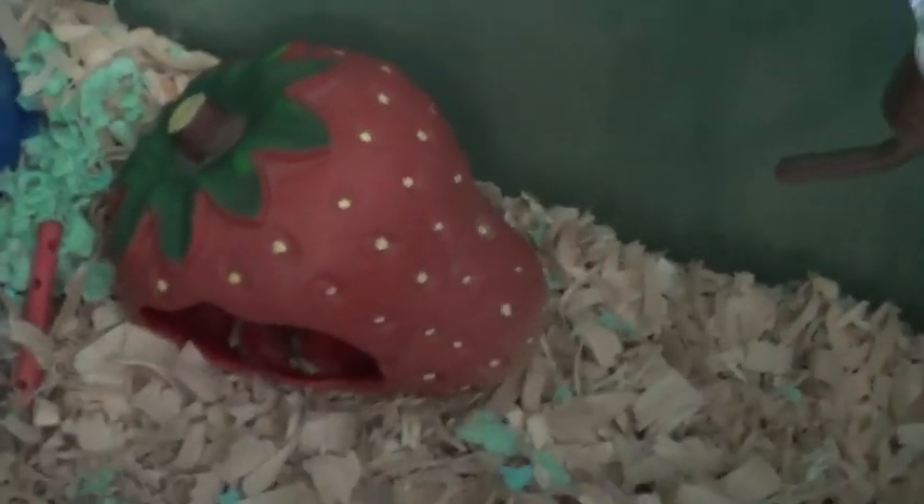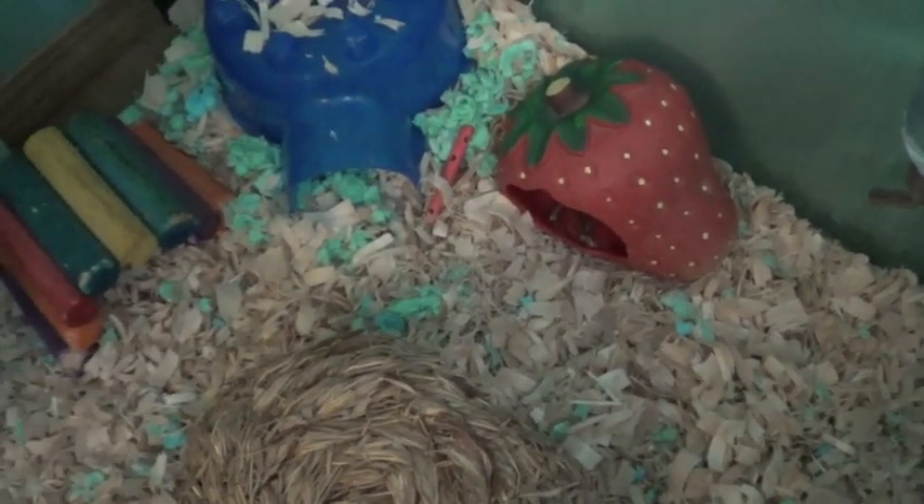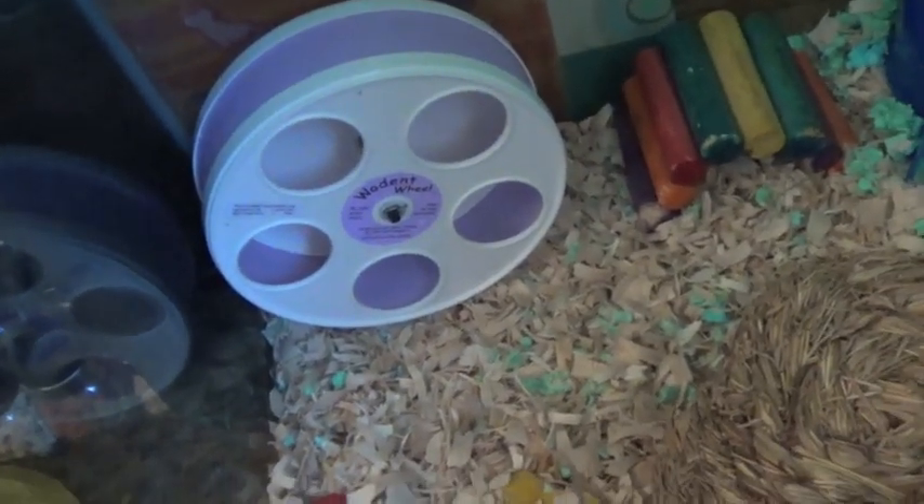Her Strawberry Hideaway, which has some Burgess stuff in there for her to snack on. Her Blue Egg Glue, that's what she sleeps in. Her Tropical Fiddlesticks. And then over there we also have a stick type tube. And then right there is a Pear Chew, a Cube Chew, and then her White and Lavender Wooden Wheel.